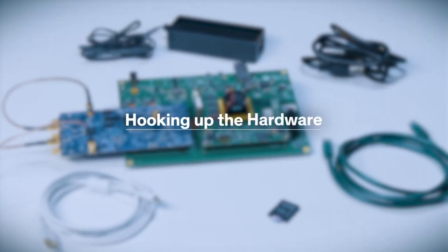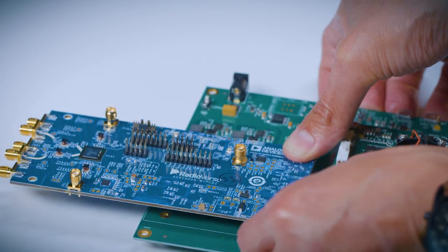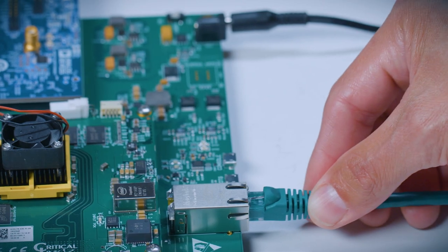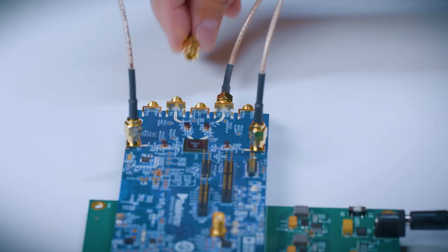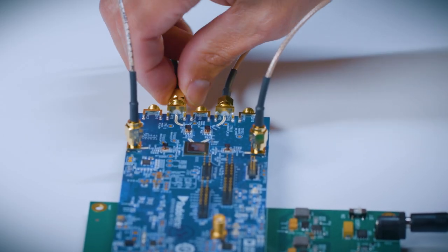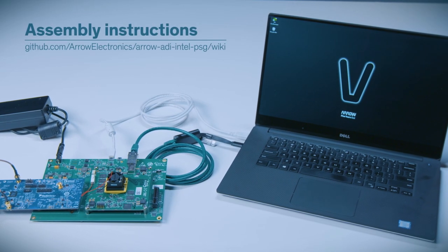Here's how to hook the hardware up. First, plug the evaluation board into the FMC connector on the carrier card. Next, connect the power supply and the Ethernet cable. Then connect the carrier card to your PC using a micro-USB cable. Finally, attach the RF cables to the appropriate connectors on the evaluation board. Your hardware assembly is done. All of these steps are documented right online.